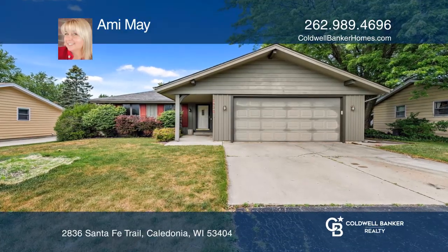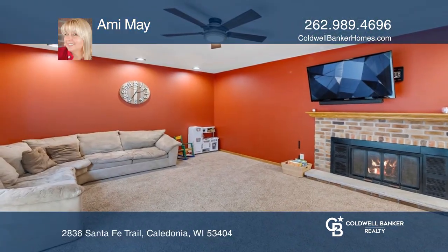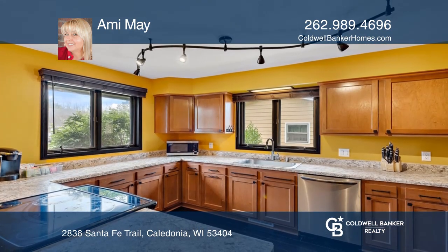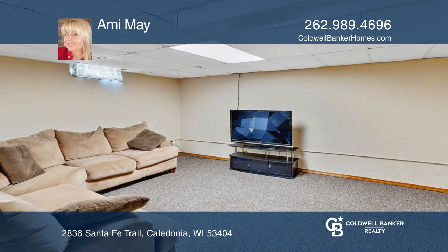Welcome to this great ranch in a quiet, friendly neighborhood. This home features four bedrooms, two full baths, a large updated eat-in kitchen with appliances included, and so much counter space.